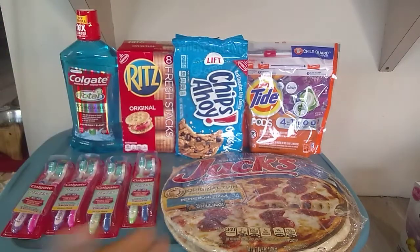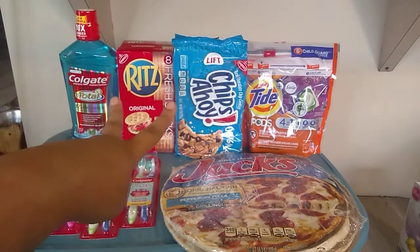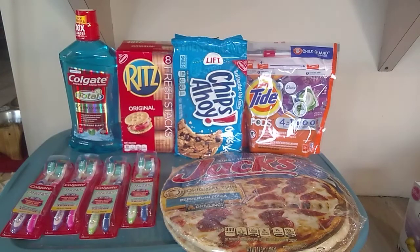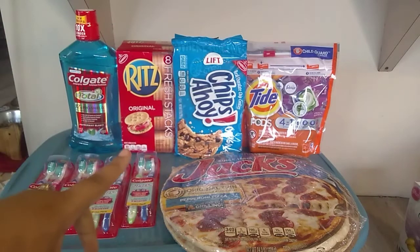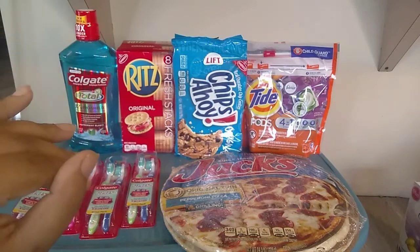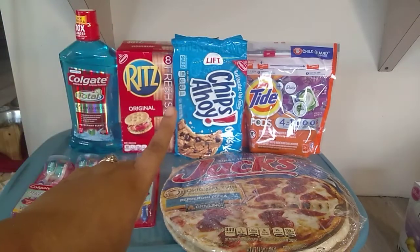So this is $10, and I said, how can I make up the other $15 with some snack deals? I got the Ritz crackers and the Chips Ahoy. We have a digital dollar off of Chips Ahoy, Oreos, Ritz, and one more item. So I decided to get some crackers and some cookies.